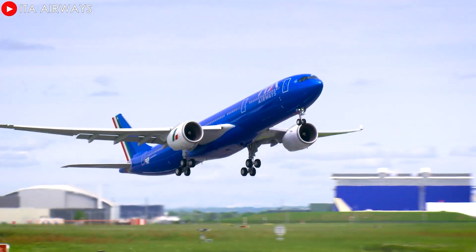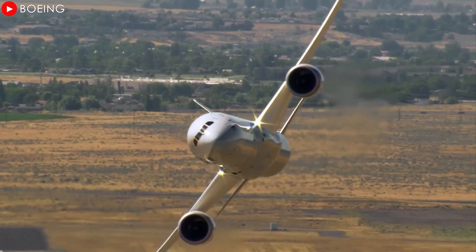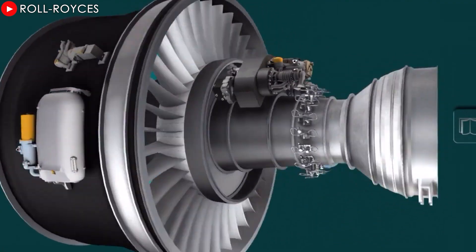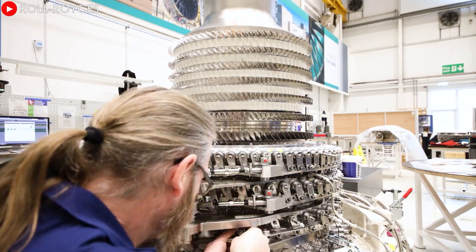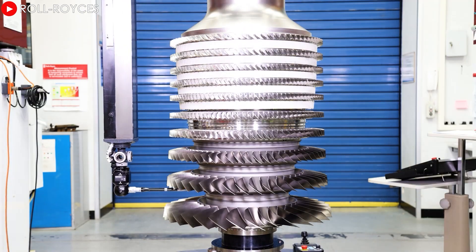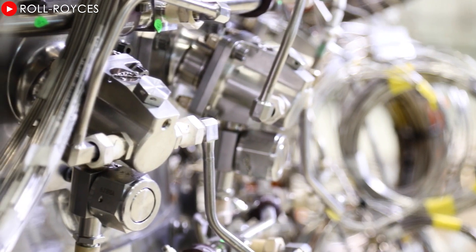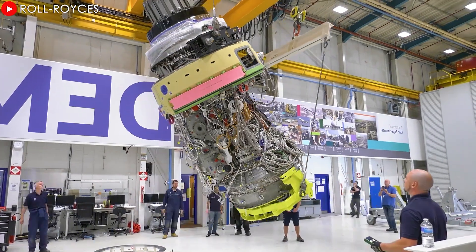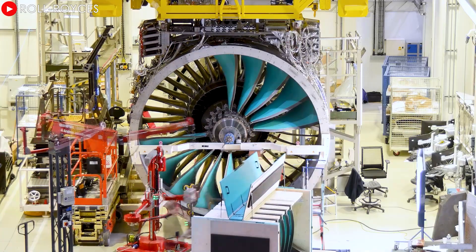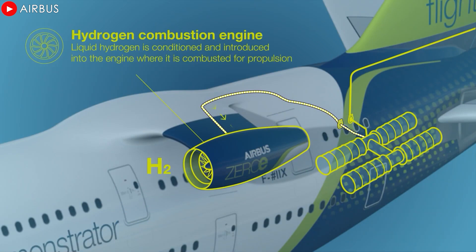In a global push to reduce carbon emissions, coupled with increasingly stringent regulations and growing public concern about aviation's environmental impact, Ultrafan appears to be a promising solution. Its flexible design not only optimizes current performance, but also opens the door to easy integration with future power systems, such as hybrid electric or hydrogen-powered engines.